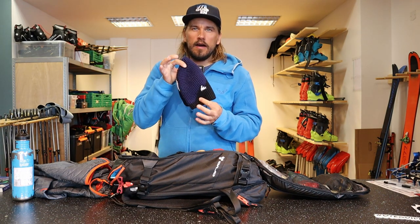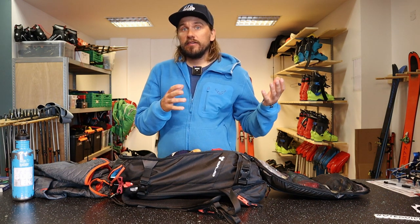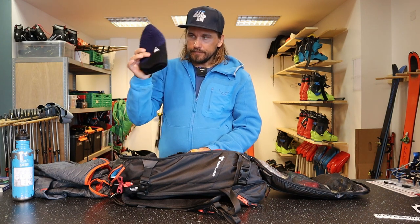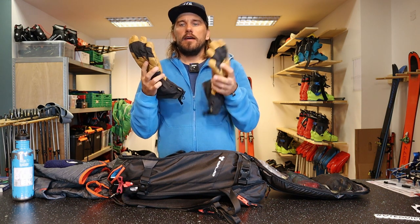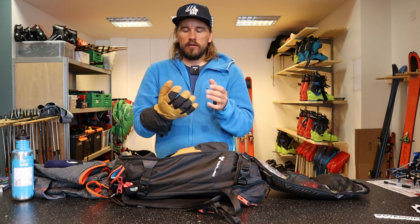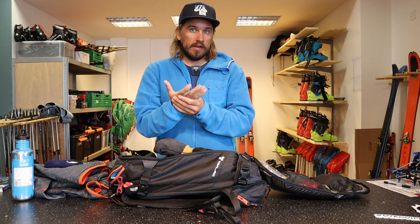Regarding clothing: an extra beanie — a warm one — and I'm actually a big fan of using a cap when I'm out ski touring even in the middle of winter. If you don't have any real sunshine it's perfect for rain, snow, and protects your face and eyes. A warm beanie, and an extra pair of warm gloves. I like these ones because they're finger gloves, so even if they're thick and warm I can still work with them on when I need to adjust a binding or whatever.